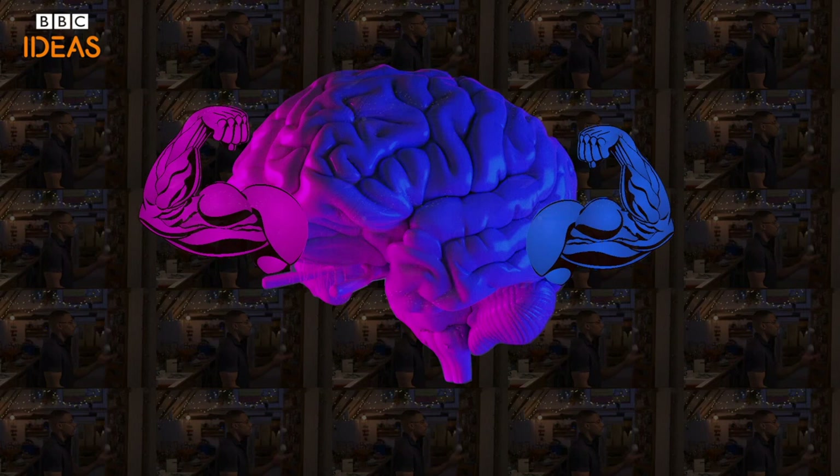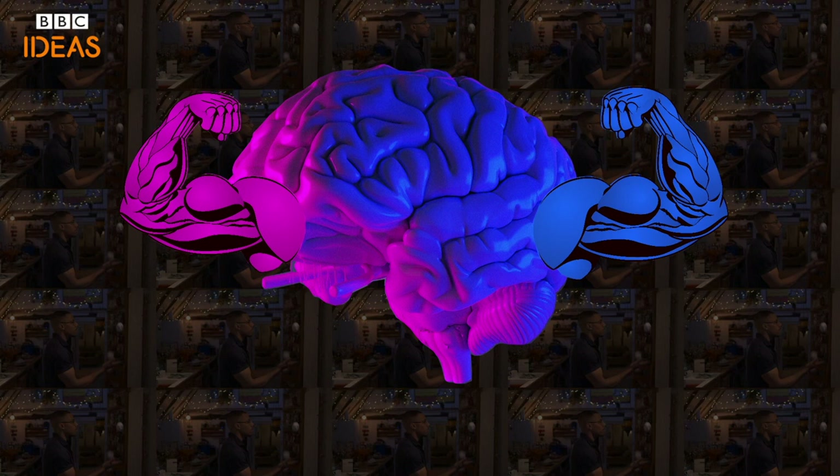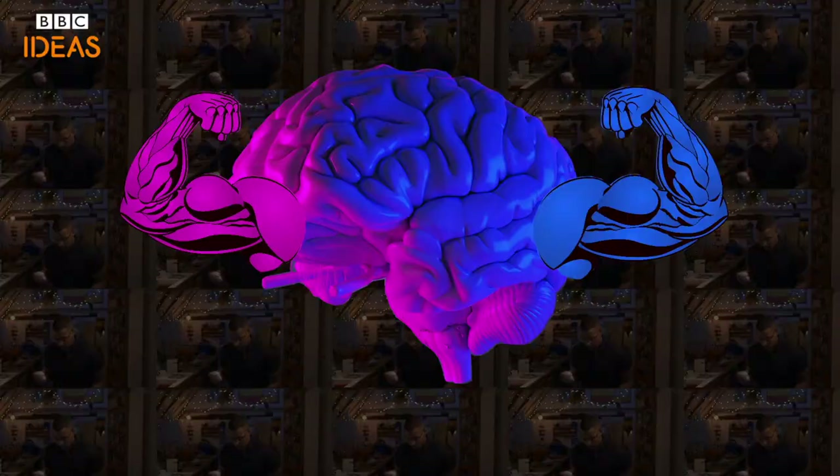The brain is like a muscle and needs exercise. To exercise your memory, you don't necessarily have to learn a new physical skill like juggling. It can be anything, from learning a new language to improving at a computer game.